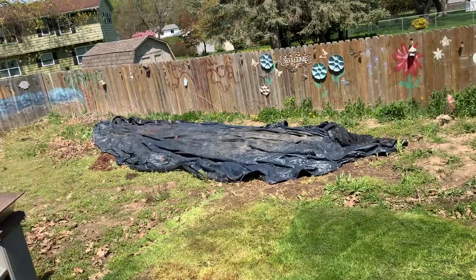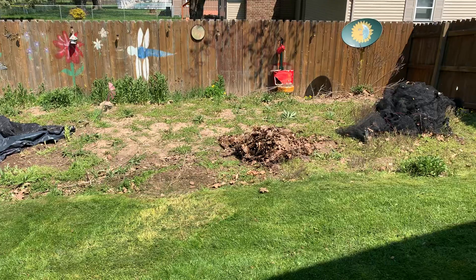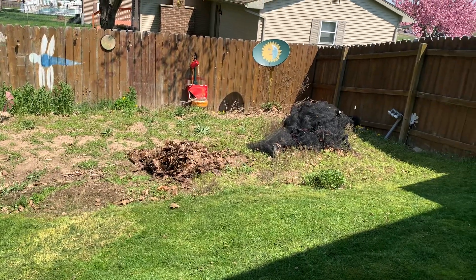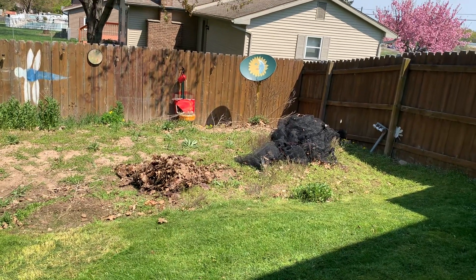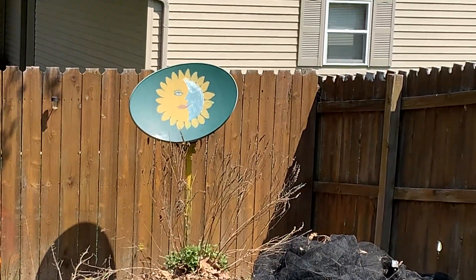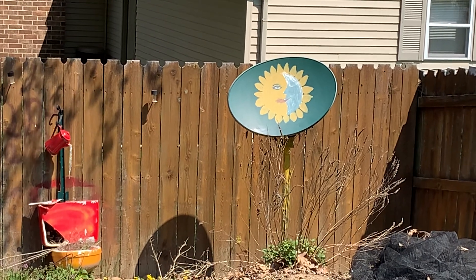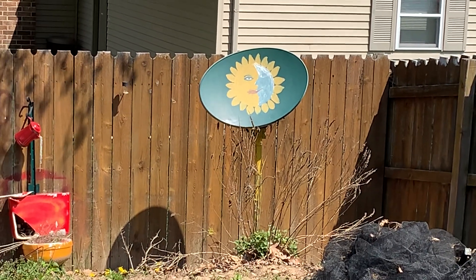Looks kind of a mess right now but this is where the garden's gonna be. I'll till all that in maybe tomorrow or Sunday — maybe it's still a little too early to plant. There's what my wife did a couple years ago with her dish that we don't use anymore; she'll fill that in a little better this year.